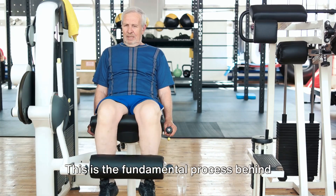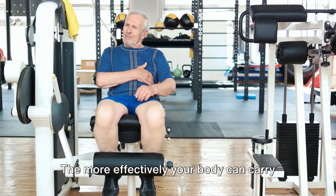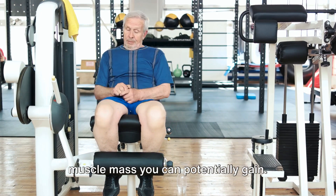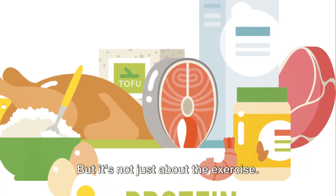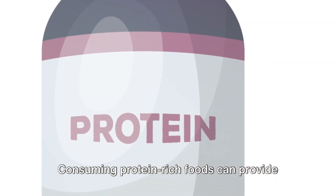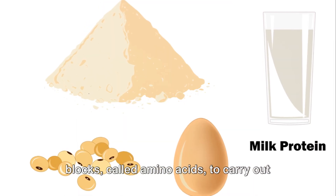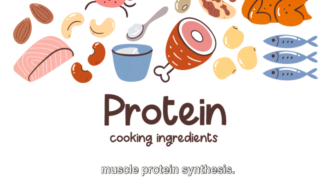Muscle protein synthesis then kicks in to repair the damage, and as a result your muscles grow. This is the fundamental process behind muscle growth and recovery. The more effectively your body can carry out muscle protein synthesis, the more muscle mass you can potentially gain. But it's not just about the exercise — nutrition plays a significant role too. Consuming protein-rich foods can provide your body with the necessary building blocks, called amino acids, to carry out muscle protein synthesis.